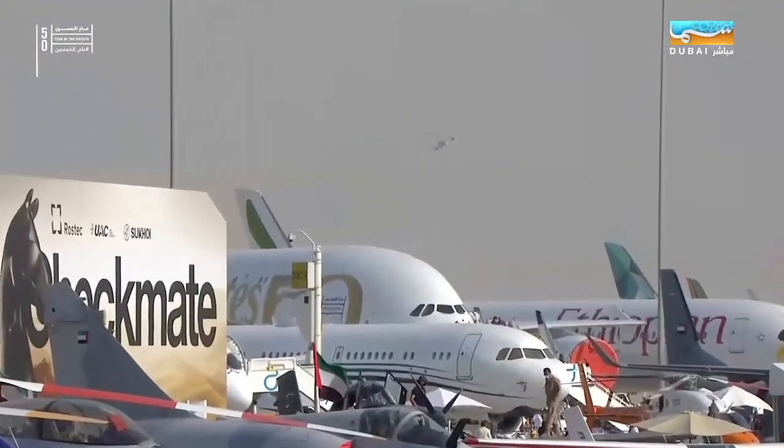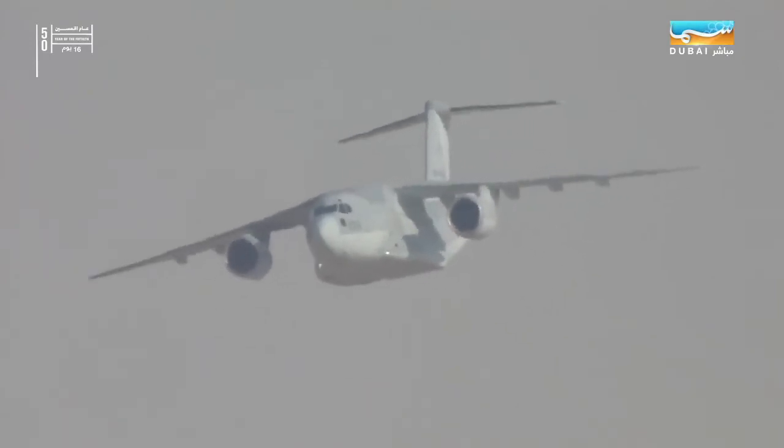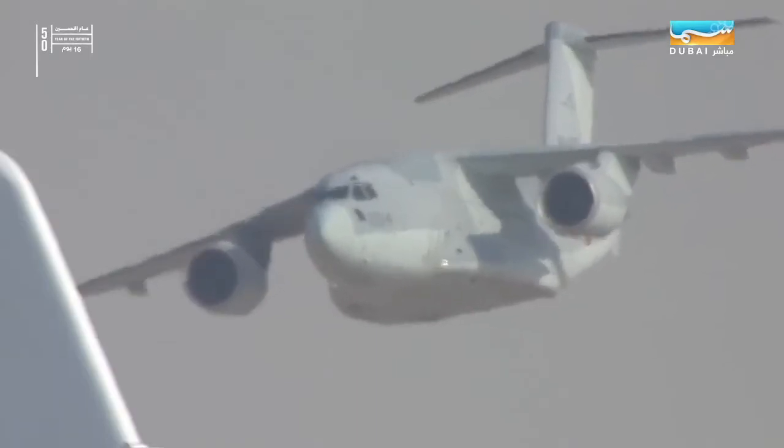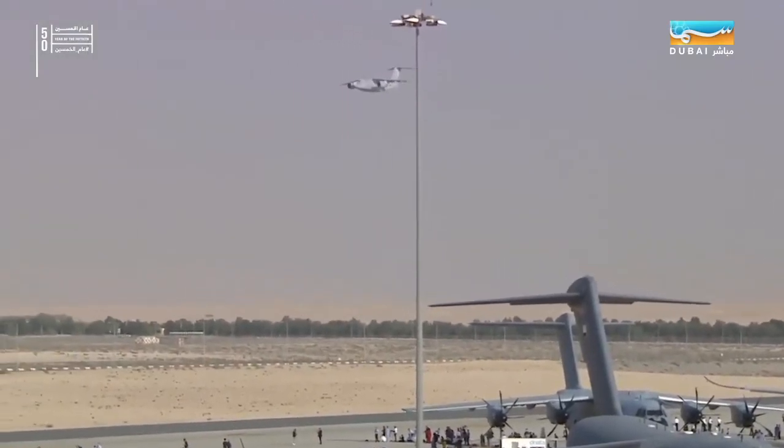The aircraft is powered by General Electric CF-6 turbofan engines producing just over 59,000 pounds of thrust each. As you'd expect, you need a lot of power to carry all that weight. Empty weight of the aircraft is about 60,000 kg, but maximum takeoff weight is more than double that — over 141,000 kg. Maximum speed is Mach 0.8, about 900 km/h or just over 570 miles per hour. Very nimble, it can carry more than its own weight and can carry it fast.